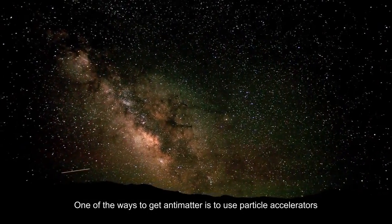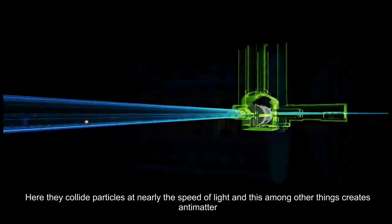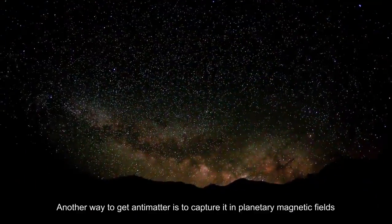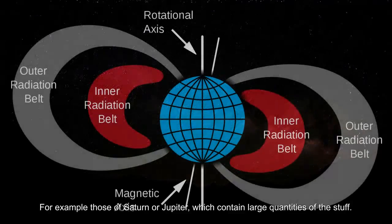One of the ways to get antimatter is to use particle accelerators, like the Large Hadron Collider in Switzerland. Here they collide particles at near the speed of light, and this, among other things, creates antimatter. Another way to get antimatter is to capture it in planetary magnetic fields — for example, those of Saturn or Jupiter, which contain large quantities of the stuff.